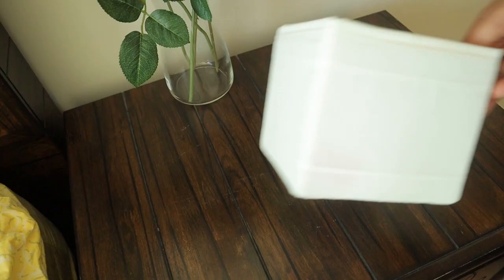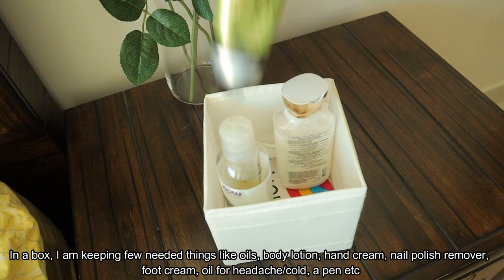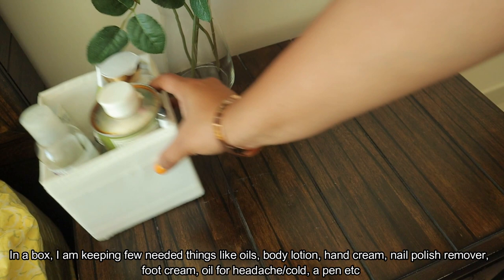For the box, we will arrange all the necessary things in the bedside table: body lotion, sometimes oils, hand cream, nail polish remover, foot cream, cold medicine, headache tablets, pen, etc.